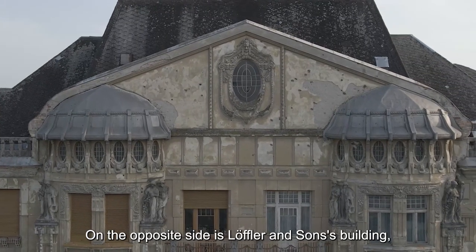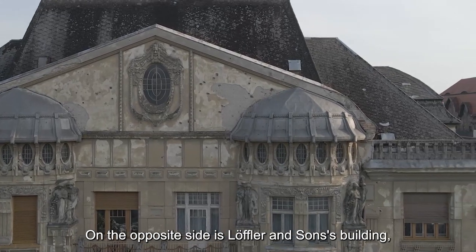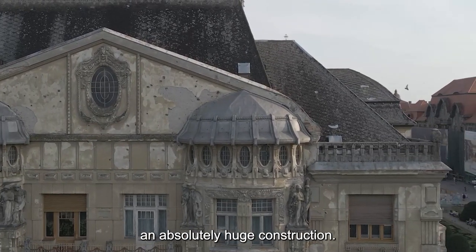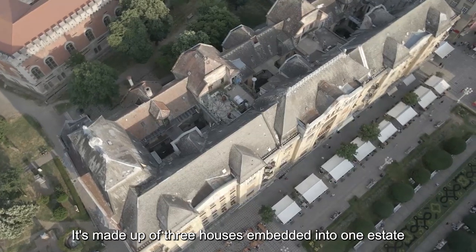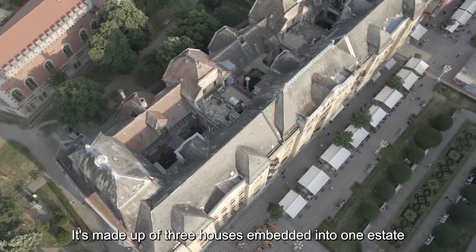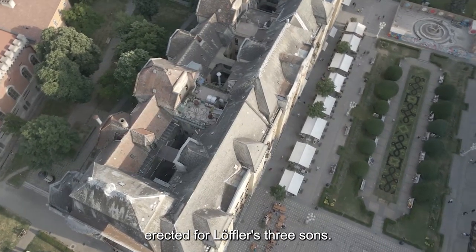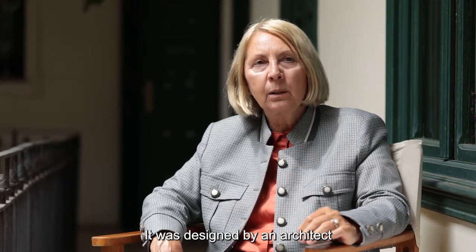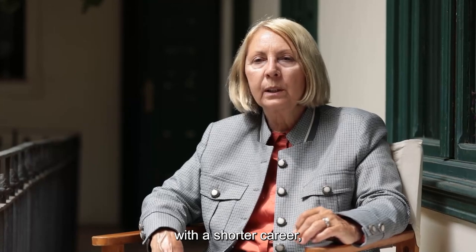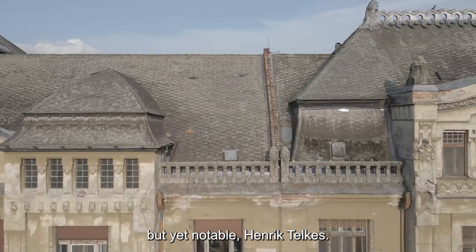Pe partea opusă se află imobilul Löffler și fiii, care este absolut uriaș și are, de fapt, trei case înglobate într-un singur imobil, pentru cei trei fii ai săi. A fost proiectat de un arhitect care a lucrat o perioadă mai scurtă de timp, dar s-a făcut remarcat: Henrik Telkes.